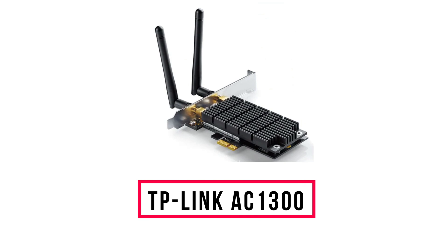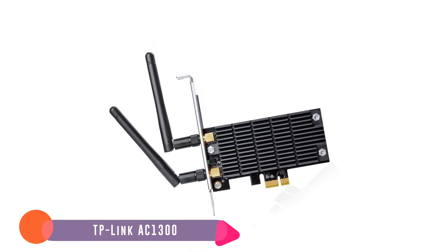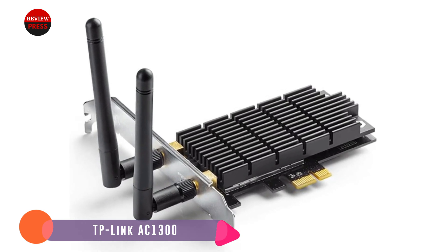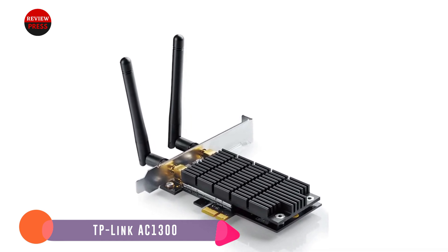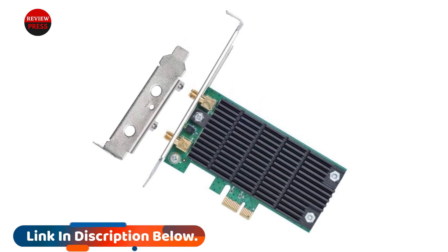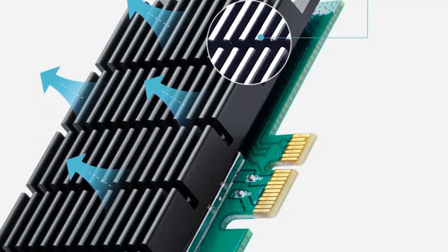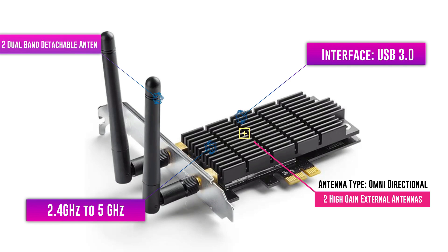Number 4: TP-Link AC1300. This PCIe Wi-Fi card is the best choice for hassle-free online gaming, giving speeds up to 1300 megabits per second. Featuring heatsink technology, it helps to dissipate heat even after prolonged use. Its bandwidth varies from 2.4 GHz to 5 GHz, giving excellent internet coverage. The wireless range can be extended using its external antenna setup, offering stable Wi-Fi connectivity. For easy upload, download, and 4K HD video streaming, the TP-Link AC1300 is installed with top-notch features to give the best internet performance.